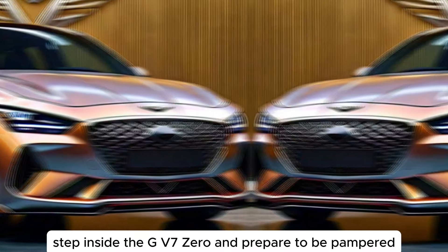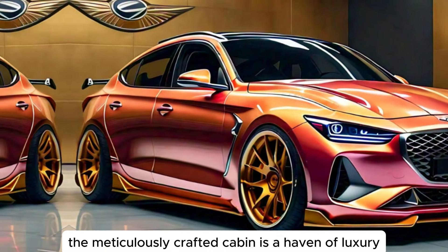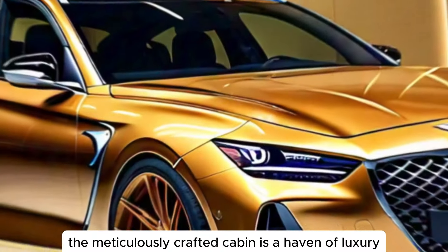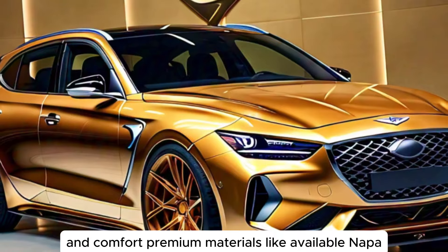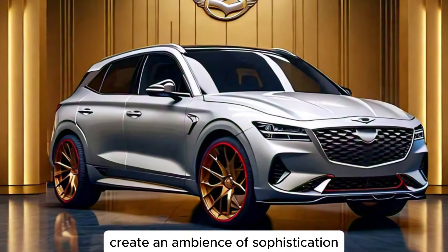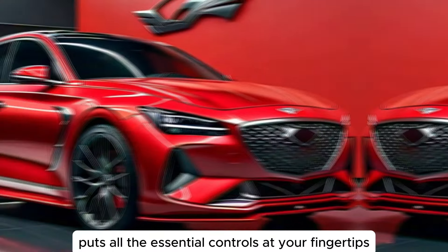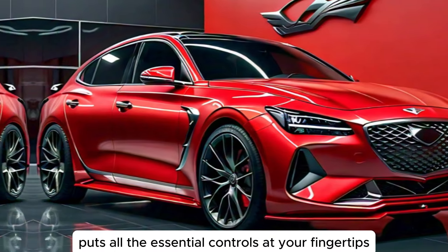Step inside the GV70 and prepare to be pampered. The meticulously crafted cabin is a haven of luxury and comfort. Premium materials like available Nappa leather and genuine wood trim create an ambience of sophistication. The driver-centric cockpit puts all the essential controls at your fingertips.